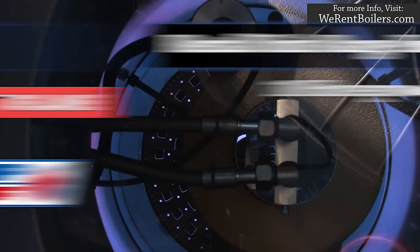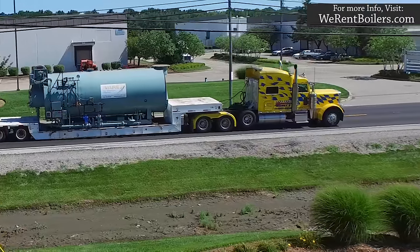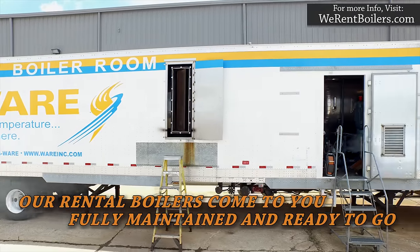Our highly efficient units range from 10 horsepower to 250,000 pounds per hour. Choosing Ware means you'll get the right size and a well-maintained rental boiler to meet your needs. Our rental boilers go through a rigorous checklist to ensure quality.